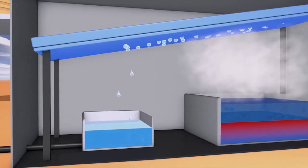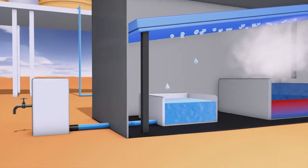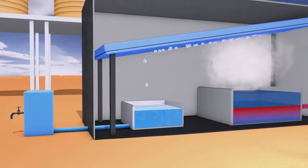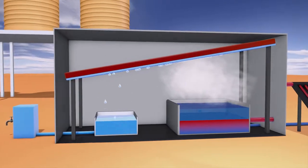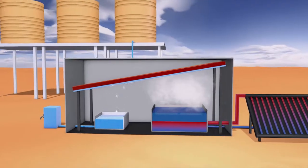The resulting steam condenses on the cooler areas of the facility, while the salt remains behind. The water condensate is collected and can now be used as drinking water. The heat set free during the condensation process is used again to warm the salty raw water, making the plant even more efficient.